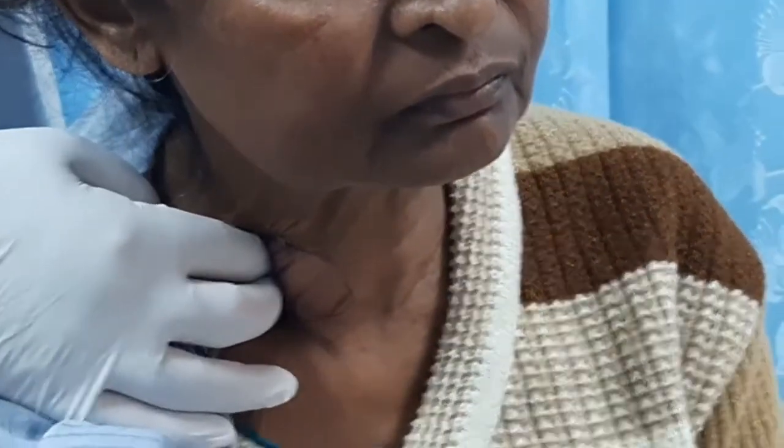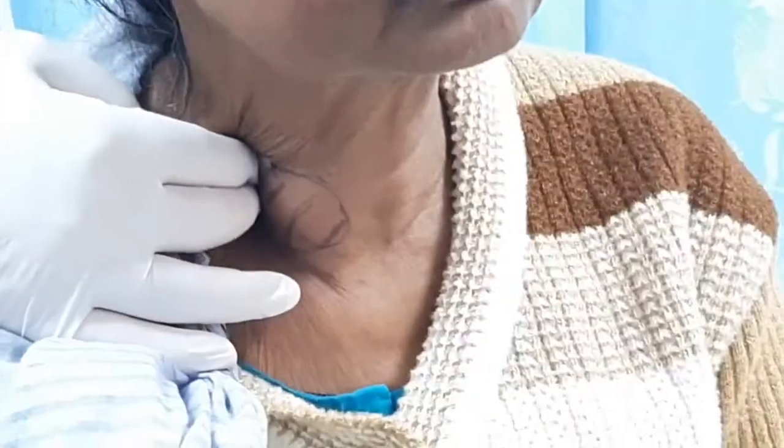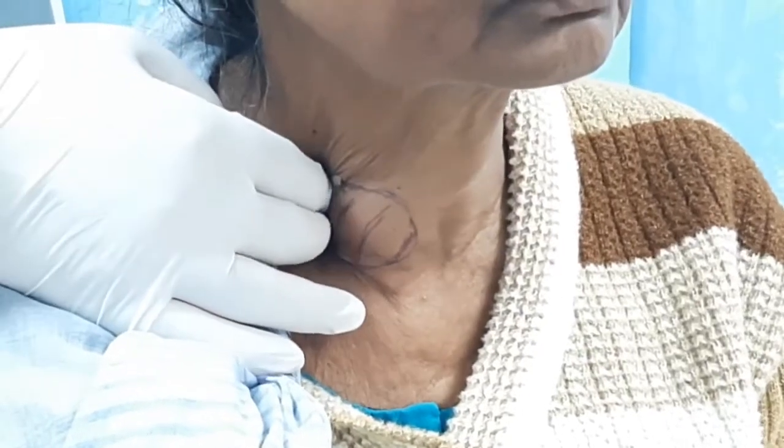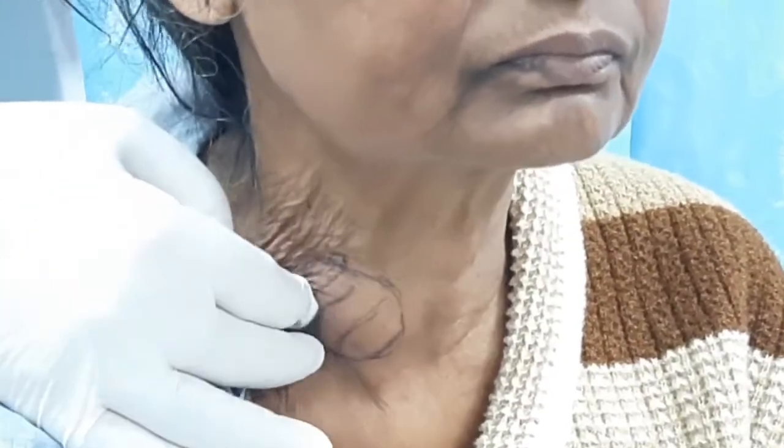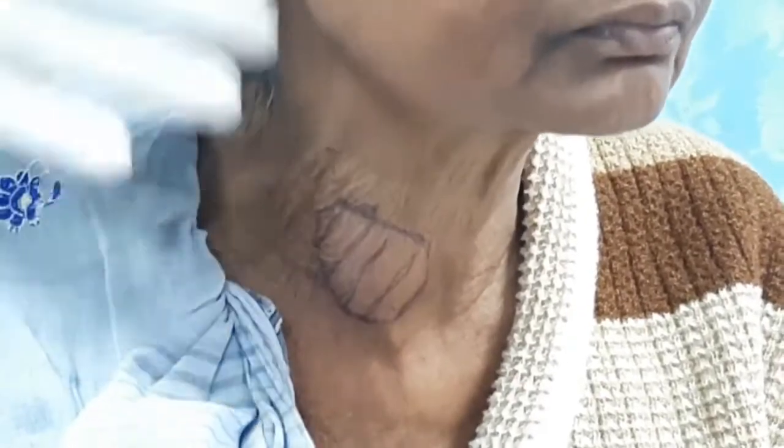On palpating the carotid at the level of the thyroid cartilage, there is a thrill. The right side is hyperdynamic — my fingers are moving. The left side is normal. There is something on the right side which is hyperdynamic, and there is a thrill also. Comparing both sides with both hands, the pulsation on the right side is clearly hyperdynamic. The gland is sitting on or near the carotid.